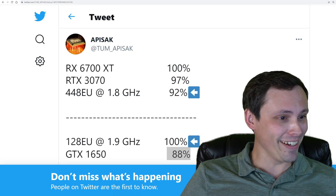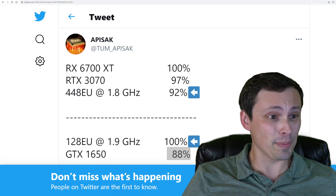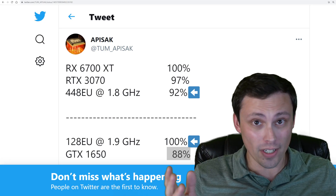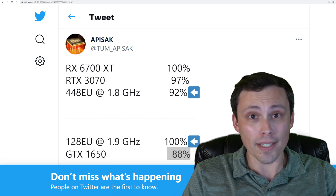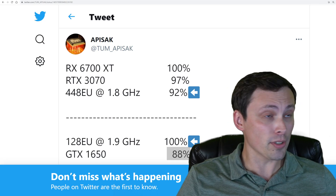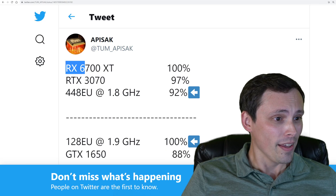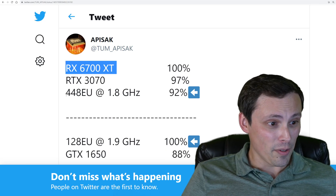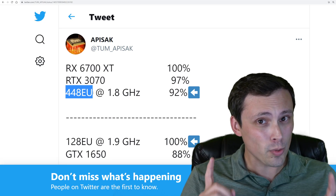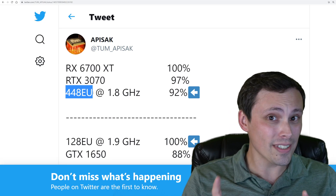Anyway, thanks for all the leaks, because this is a well-known and accurate source. I've followed GPU leaks quite a bit over the last year, and I've seen a lot of accurate information from this source, so I'm going to trust it. What is a 448EU? That's an Intel GPU, and not one of the SKUs that we'd heard about before, and not even their top-end model.